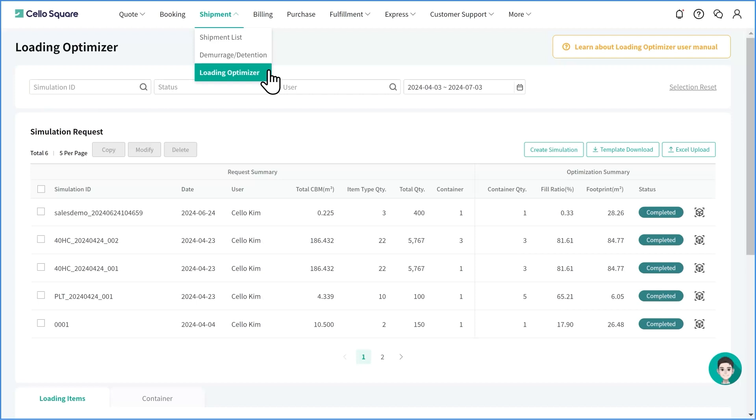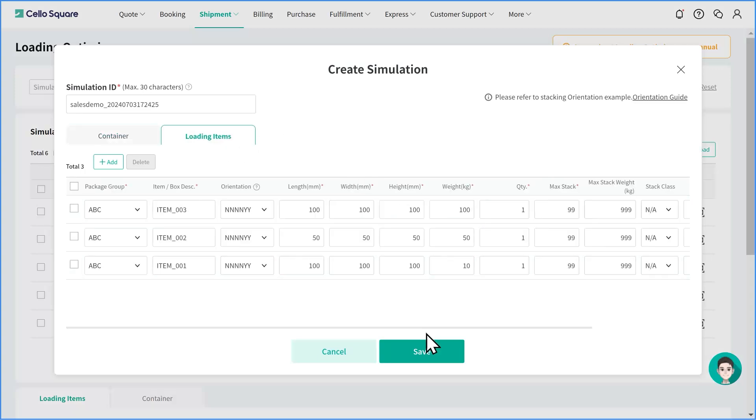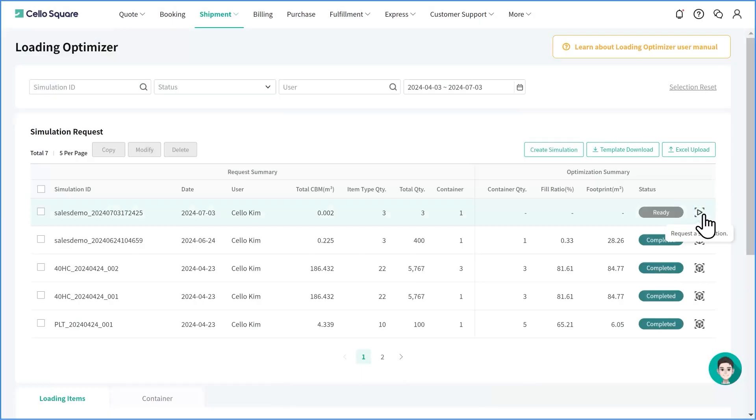You can find Loading Optimizer in the Shipment tab. To start the simulation, click Create Simulation. Fill out the container and loading item information you would like to simulate and click Save. After checking the information you entered, click the Simulation button.